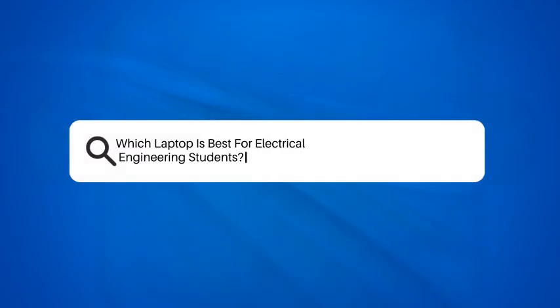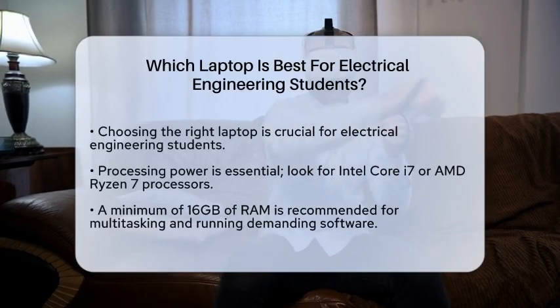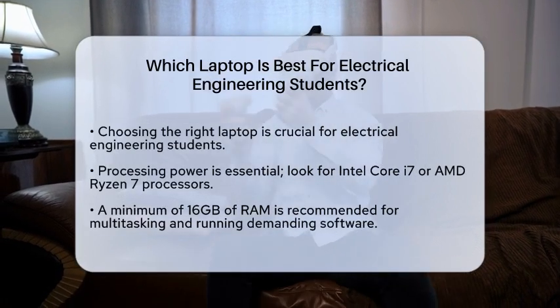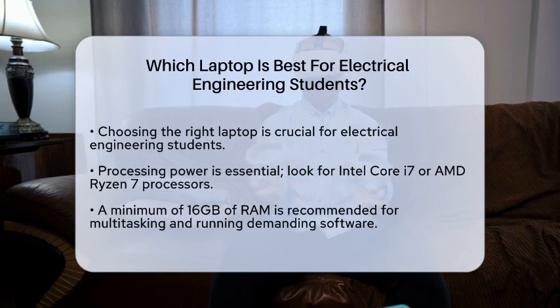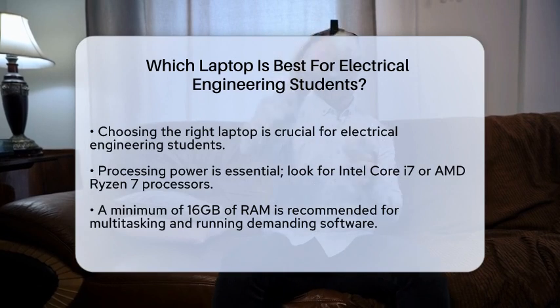Which laptop is best for electrical engineering students? Choosing the right laptop can be a daunting task, especially for students in specialized fields like electrical engineering. With so many options available, it is essential to consider several key factors that will influence your decision.